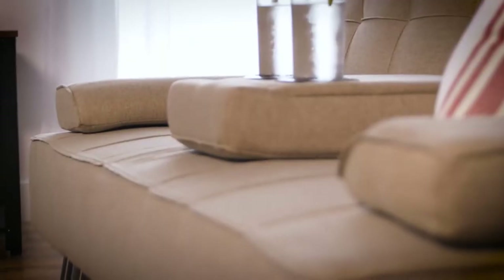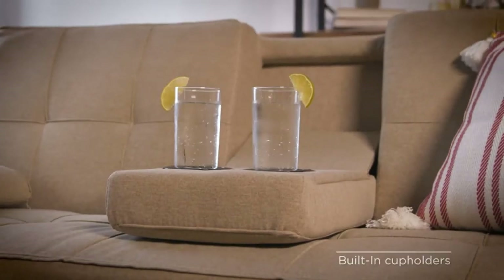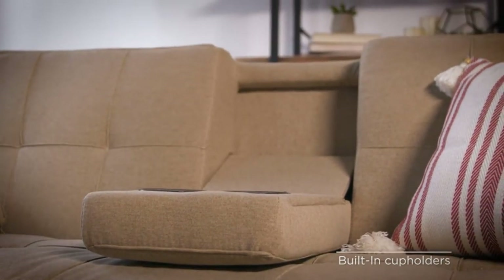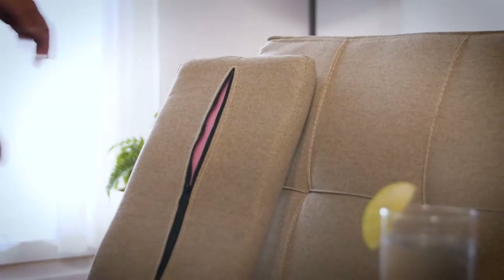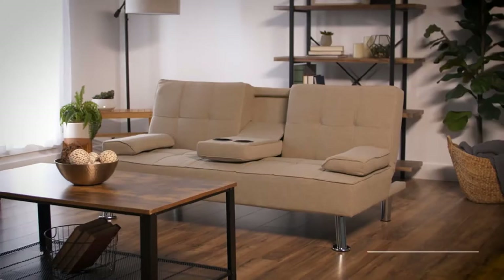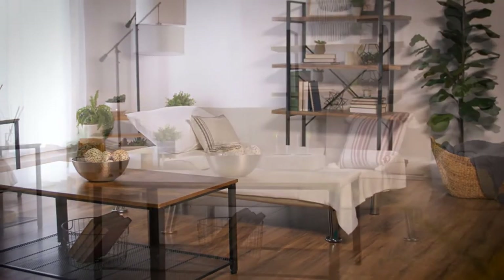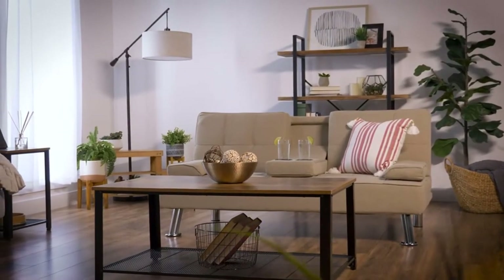Room for Two: This stylish futon sofa has a 500-pound weight limit that lets you lounge in good company while utilizing a fold-down armrest with convenient cup holders in the middle. Convertible Sofa Bed: Stay prepared for overnight guests by taking advantage of the removable arm pillows and adjustable back to switch from sofa to a comfy bed in just seconds.